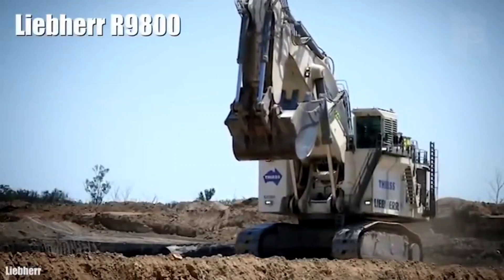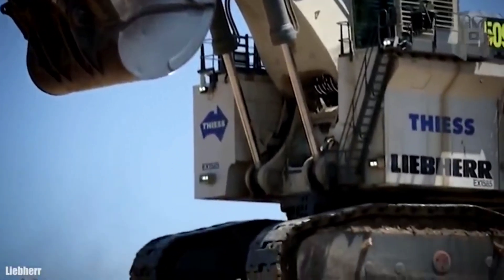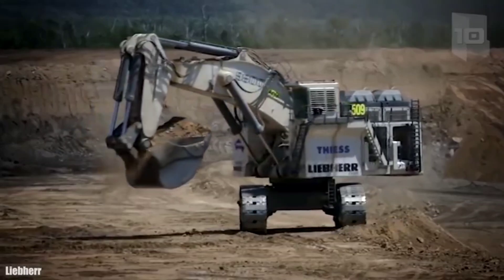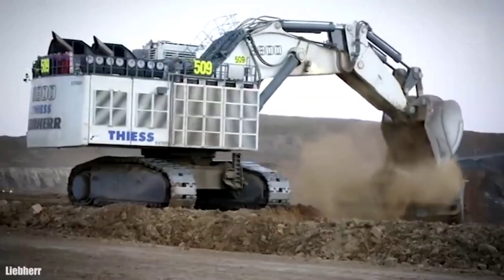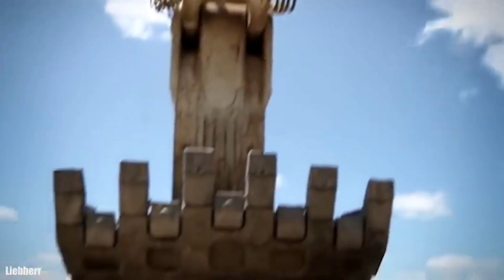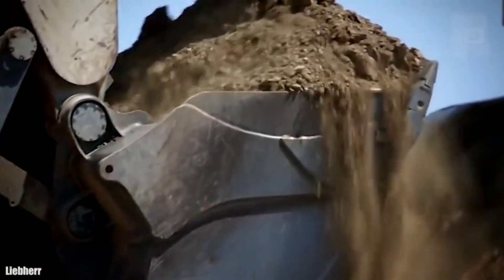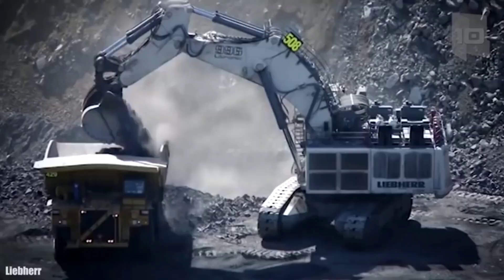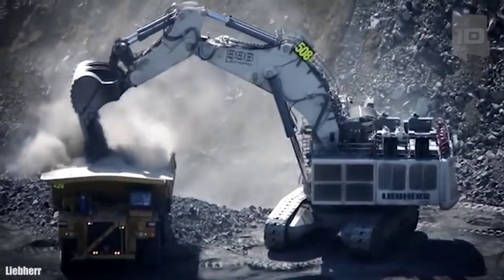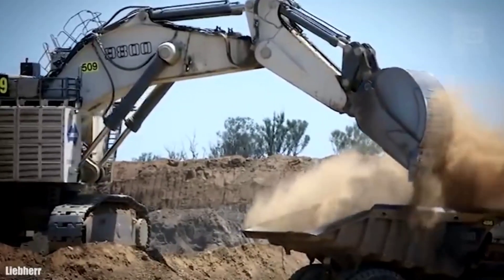Number 1: Liebherr R 9800. It is an excavator made in Germany, designed to carry out large-scale mining work. It measures 78.4 feet (23.9 meters) in length by 38.4 feet (11.7 meters) in height. It weighs 800 tons and has a 4,620-gallon (17,500-liter) fuel tank. It has two engines with 4,000 horsepower in total and can reach a speed of 1.6 miles (2.6 km/h). Its bucket has a capacity of 1,590 cubic feet (45 cubic meters) and can dig to a maximum depth of 30 feet (9 meters). Its large size and capacity allow loading trucks in a short time, achieving maximum productivity.